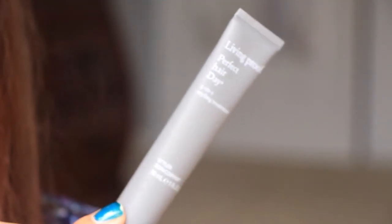The next thing is Living Proof Perfect Hair Day five-in-one styling treatment. I've gotten this in the past. This particular size is one fluid ounce — I think it's about ten dollars for this size, and normally the full size is around twenty-six dollars, which is pretty significant.